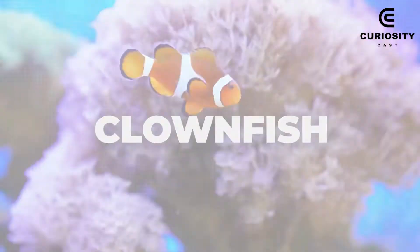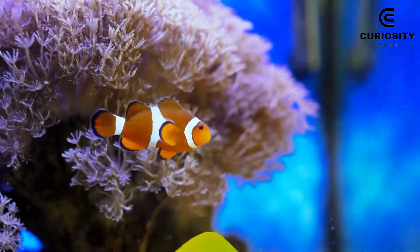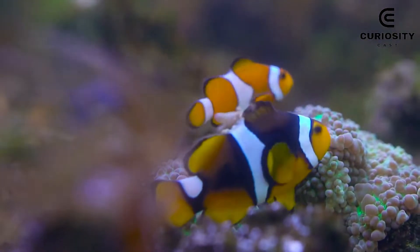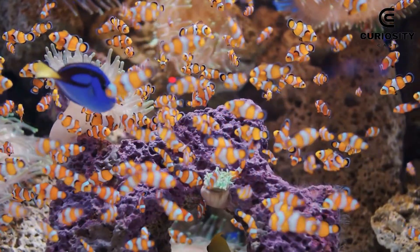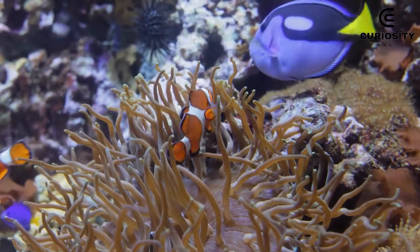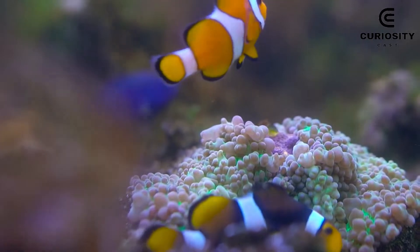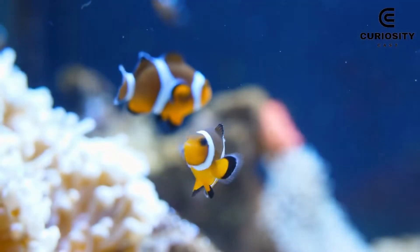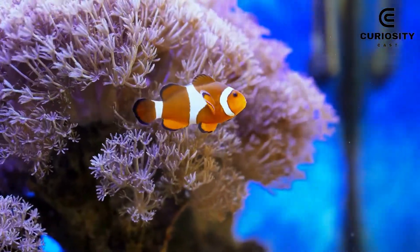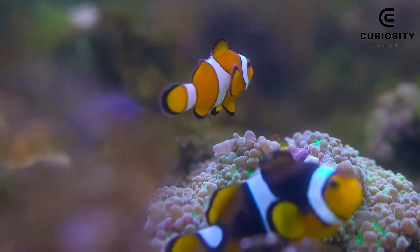1. Clownfish. It's hard to come up with a list of the most beautiful fish on the planet without including clownfish. First, because this species simply marked our lives after the creation of Finding Nemo, which was released in theaters in 2003. Second, it's undeniable that they are cute. Their bright orange color with white and black stripes along their body makes them easily recognizable and elegant fish. Not to mention that their symbiotic relationship with sea anemones is really special.